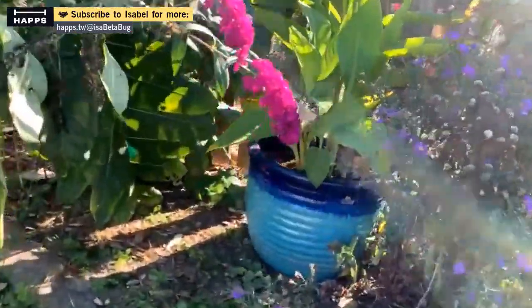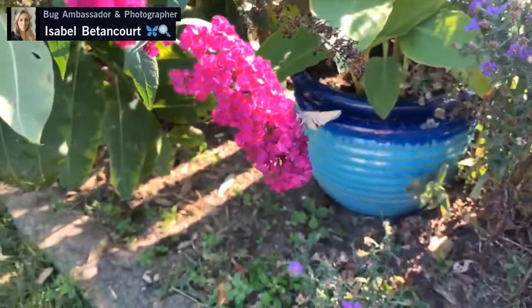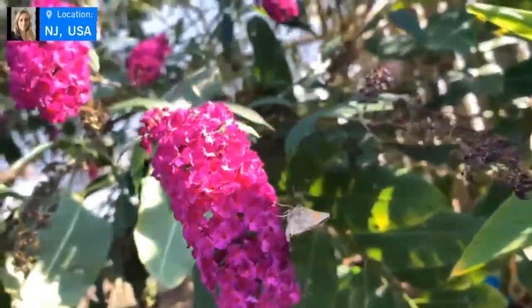I'm going to go to the other side of them because I really like it when they're backlit. Lots of tiptoeing around the garden so I don't step on any plants. Here is a skipper — another type of butterfly that has curved and hooked antennae rather than knobby, feathery, or thread-like antennae. Off it skips away.